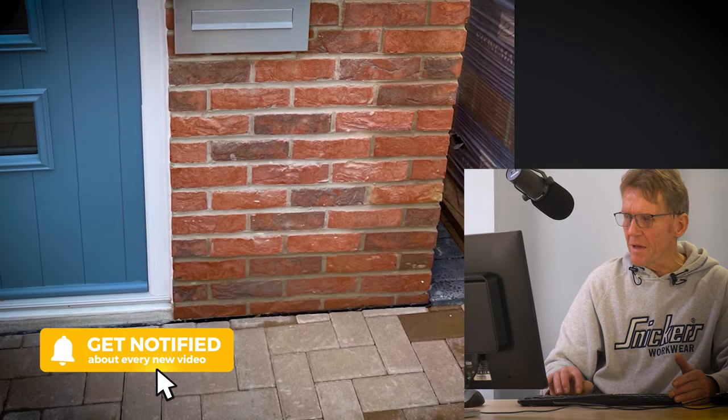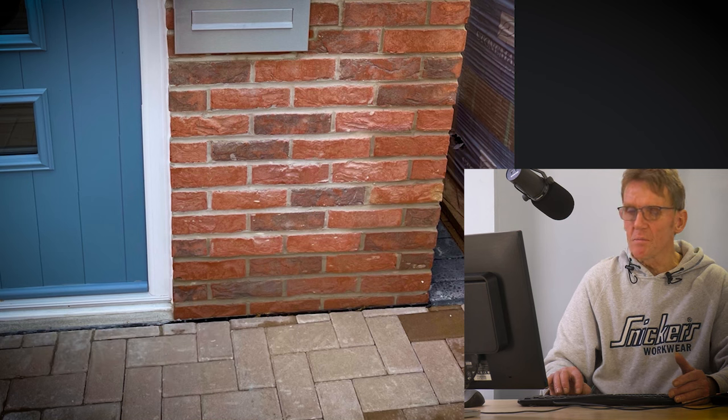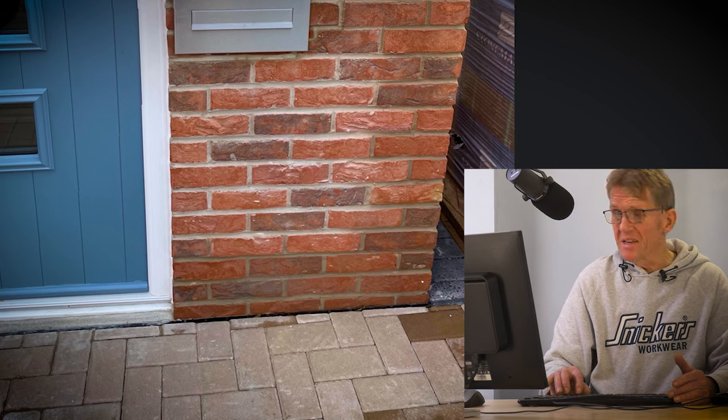They've built off the slab and you can see that ground level outside is high. He obviously didn't want a step — maybe he's got a buggy, children, or maybe a wheelchair — and he needs level access. I understand that.